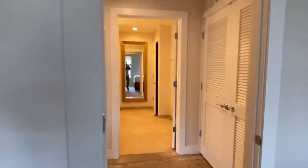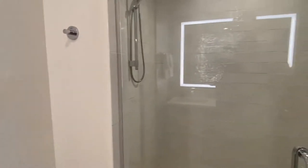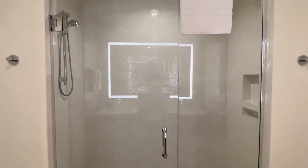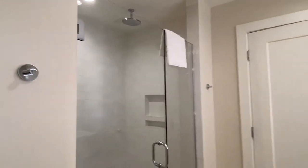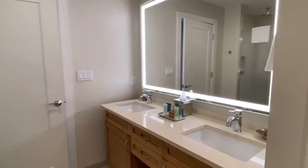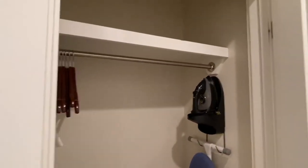Now let's go take a look at the owner's bathroom. Here we have a stand-up shower with a rain head and double vanities. Everything is sold turnkey — everything you see stays in the unit. Nice closet.